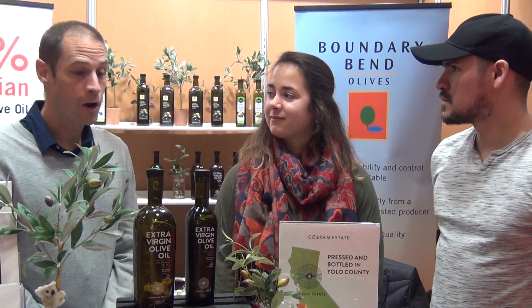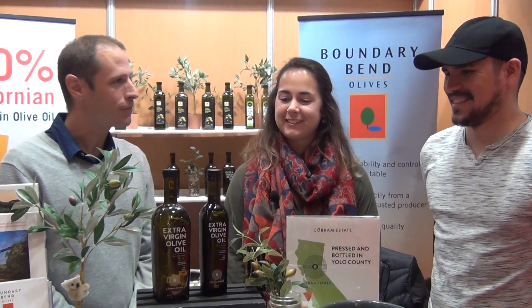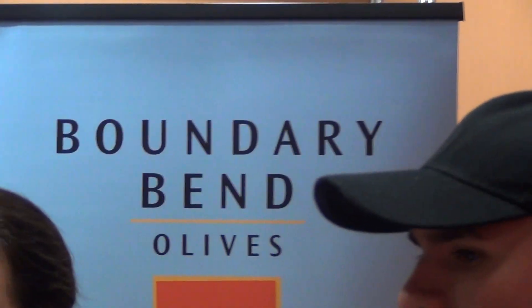So where can we look you guys up? Well, we'll hopefully be in Canada very soon. For people looking to find you, where's your website? We are at boundarybend.com — b-o-u-n-d-a-r-y-b-e-n-d dot com — and we are located in Woodland, California. Thank you so much for your time. Thank you so much.